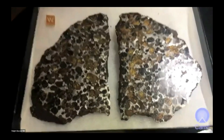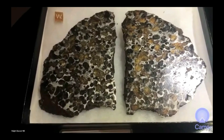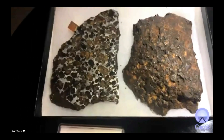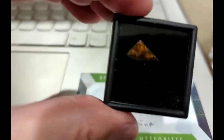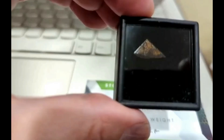1,242 grams of Sericho — this is a single stone that's sliced in half. It still smells like the safari we took in Kenya — it smells like animals. A tiny little bit of Caravano, 0.35 grams, which is an Eagle Station — it's really just a nice little crystal fragment.